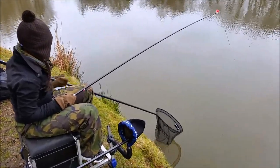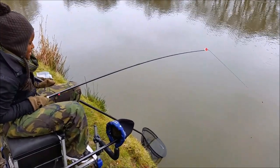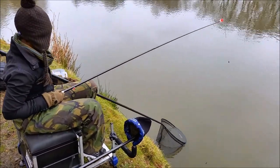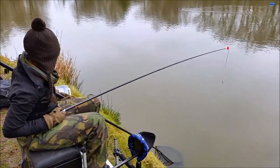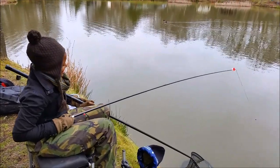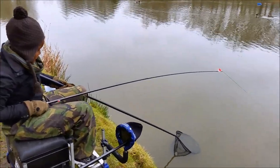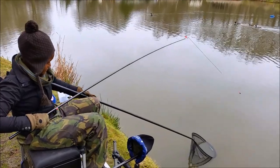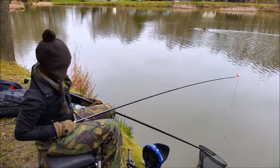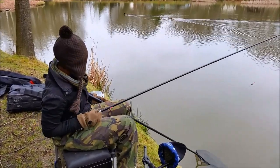All right, here we go — maybe the best fish of the day. Judging from the elastic coming out, it might be a proper carp. We've just had a bream, and before that we had a decent F1. And now this is all going on YouTube. It's definitely the best fish of the day, because even that big F1 was at the surface by now, and this one we haven't seen yet.